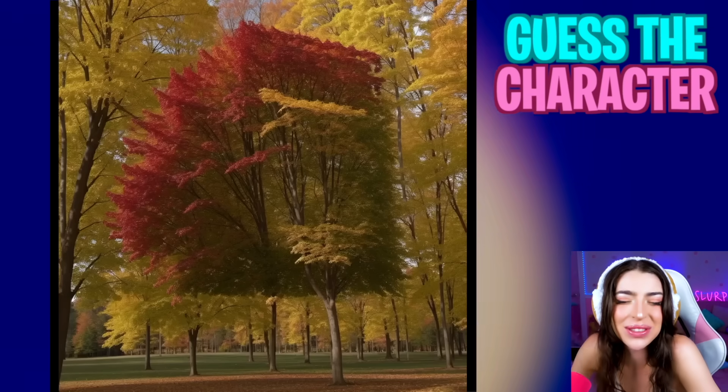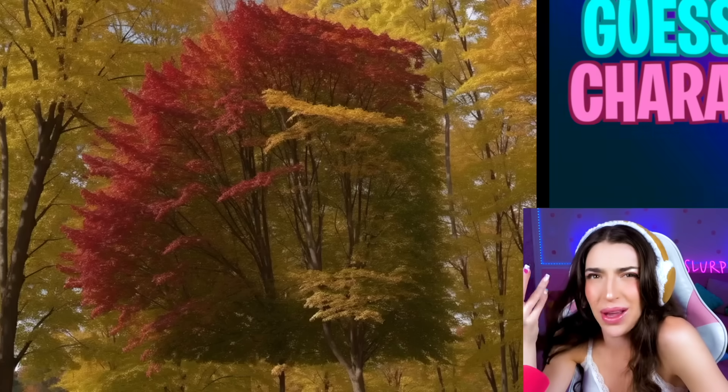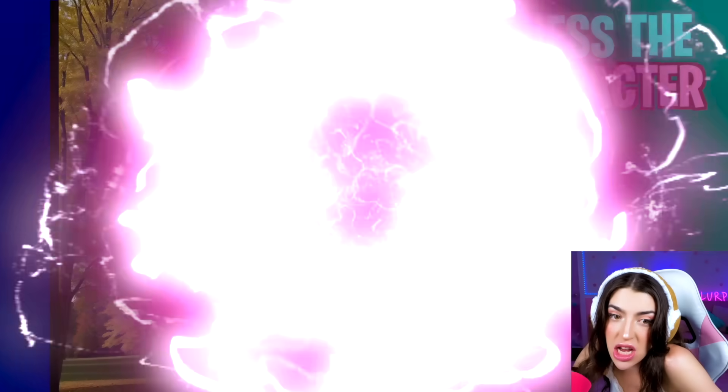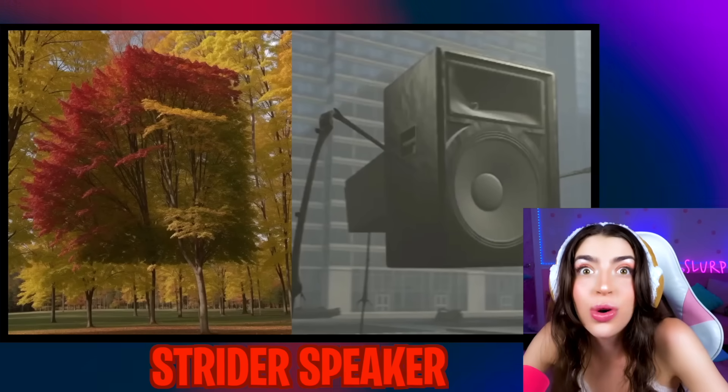Next question is in these trees! All I see is a big speaker! I don't really know what that means! It was the Strider Speaker from Skippity Toilet! Cool!